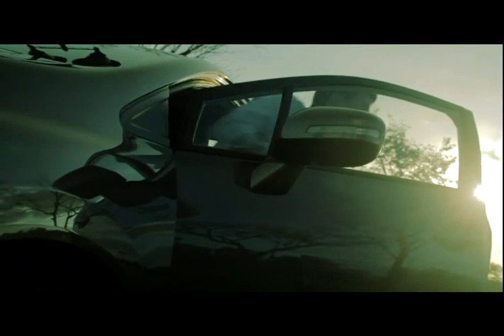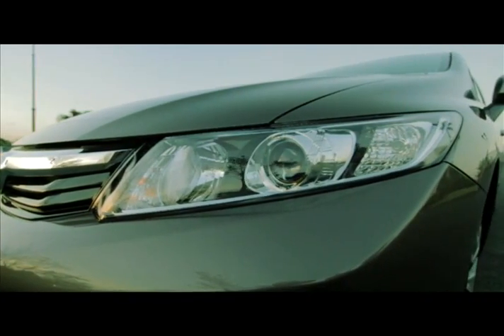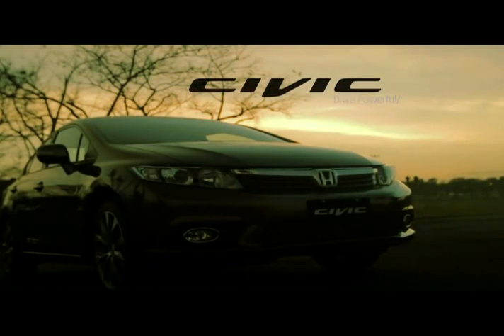Now, you can drive powerful, drive smart, with just one car fitted with a versatile Eco Assist system. So, how will you drive today?